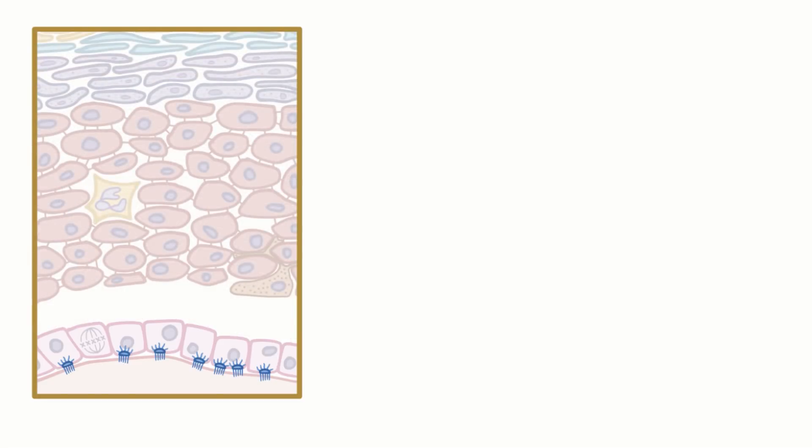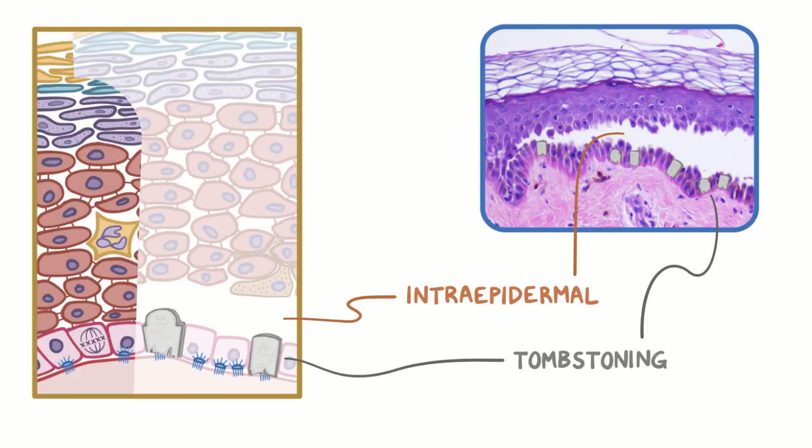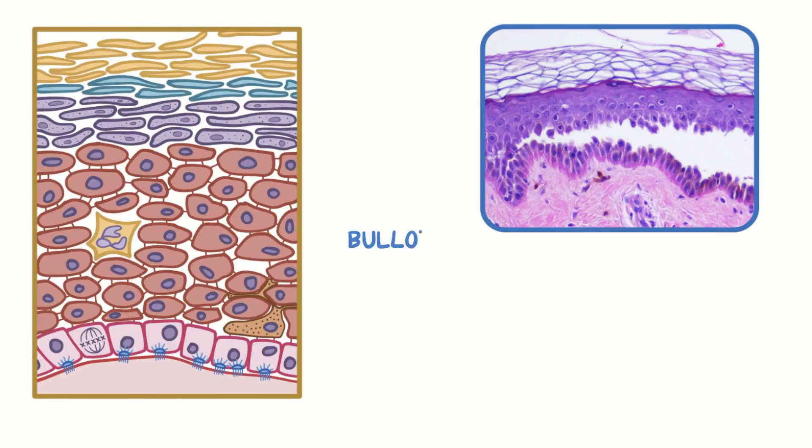Since hemidesmosomes aren't affected, basal cells remain anchored to the basement membrane but separate from other cells of the epidermis — and that's called tombstoning. The bullae of pemphigus vulgaris are intraepidermal, meaning within the epidermis, while the bullae of a similar disease, bullous pemphigoid, are subepidermal, meaning between the epidermis and dermis.